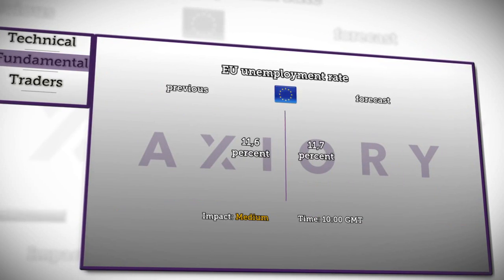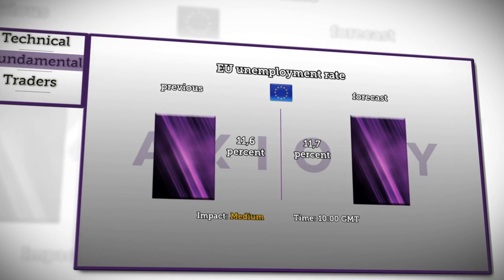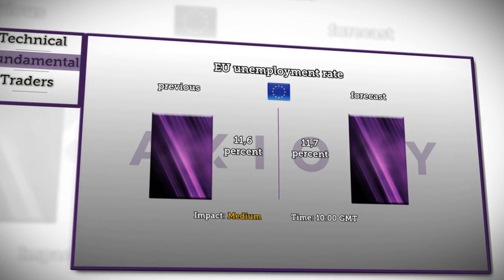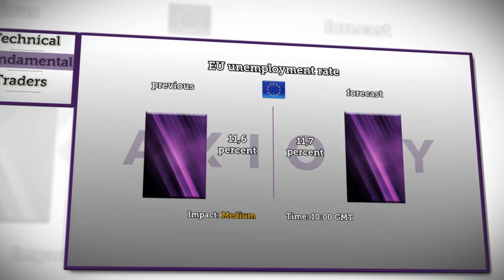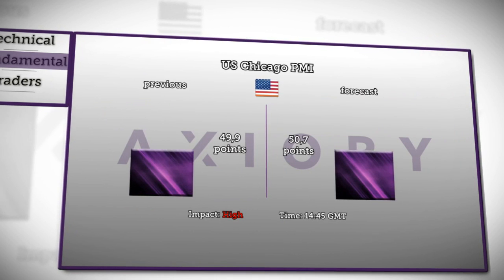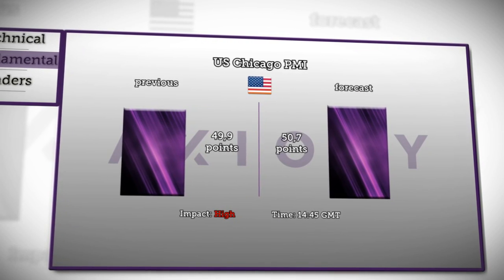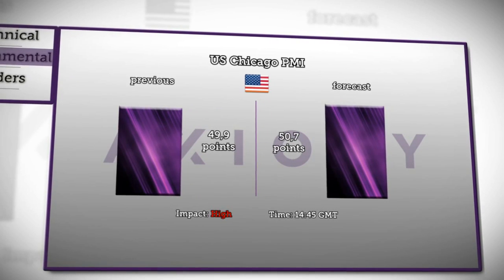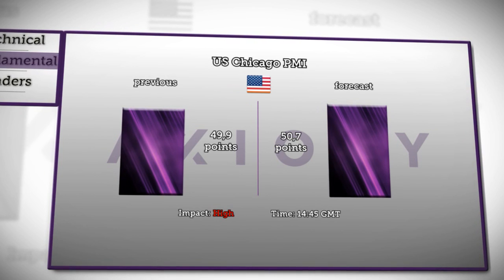At 10 a.m. GMT, Eurostat is going to release figures about the unemployment rate. This medium-impact news is expected to increase slightly from 11.6% to 11.7%. The last news for today will concern Chicago PMI, published at 2:45 p.m. GMT. Previous figures showed contraction when it fell to 49.9 points, but today it is expected to rise to 50.7 points, suggesting expansion.